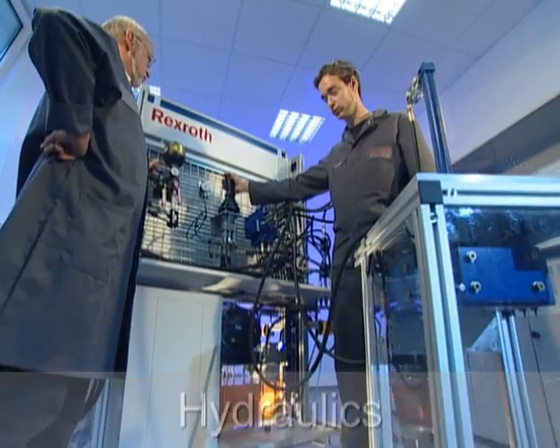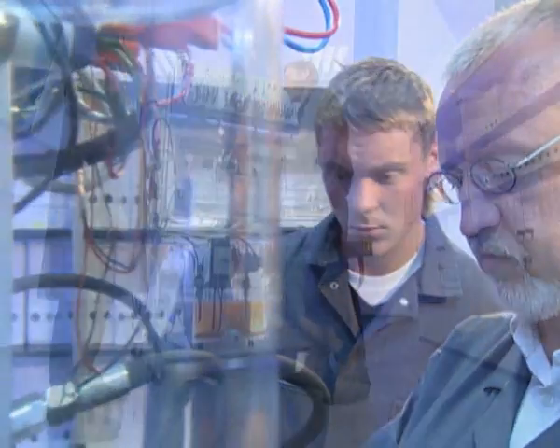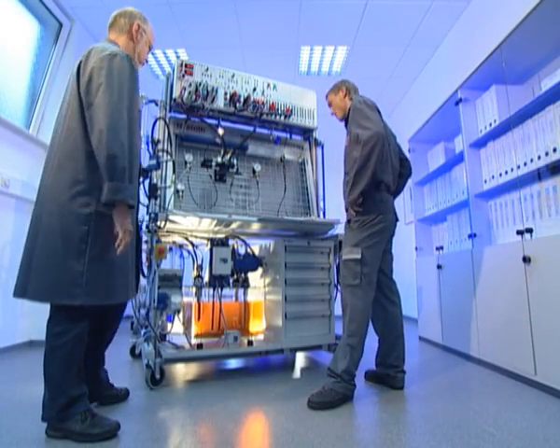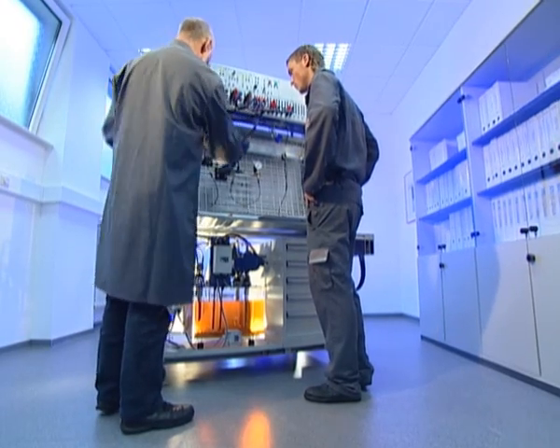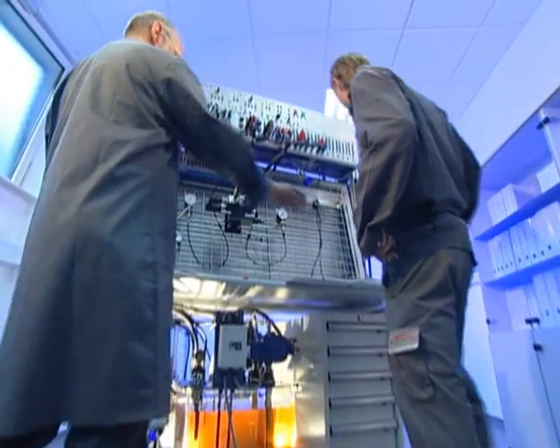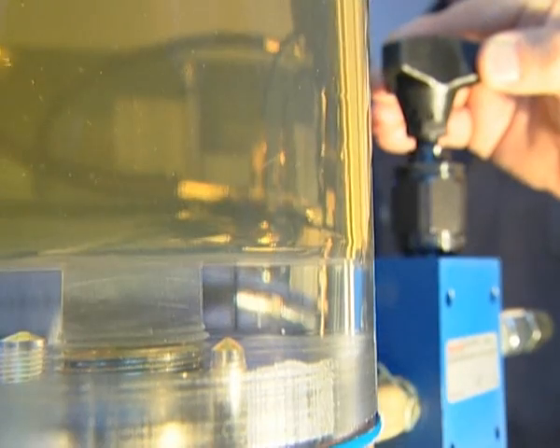Even the basic equipment of the ProLine hydraulic training systems includes all the required components for a wide variety of circuits. The wheel-mounted component carrier accommodates the integrated hydraulic power unit, the electrical cabinet, the tool container, the measuring glass, and the PT distributor.